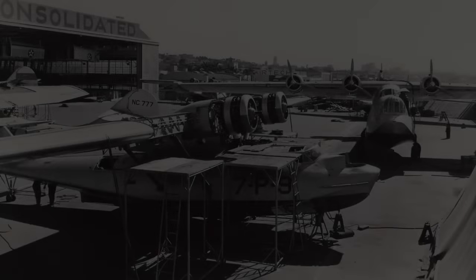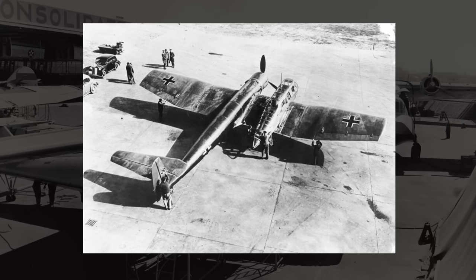Hey everyone, how's it going? Today we're going to be talking about asymmetry. When you think of the design concept of an asymmetrical aircraft, more than likely you think of this — the BV-141, easily the most iconic asymmetric plane ever made.